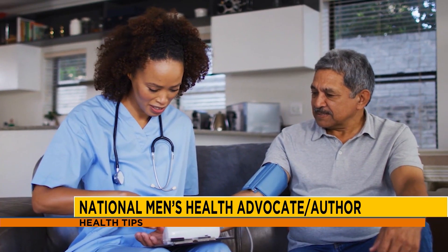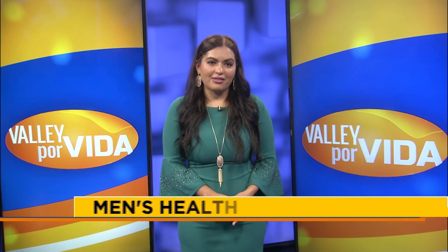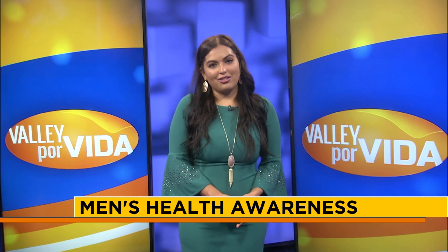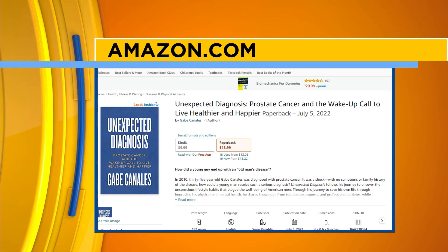Heart disease is our number one killer — it's also the number one killer of women. The premise of this book is to educate men and women about how, if we focus on simple steps and simple lifestyle habits that can improve our heart health, we will significantly reduce our risk of every other leading killer. It all starts with lifestyle and simple habits. Gabe's book is called Unexpected Diagnosis: Prostate Cancer and the Wake-Up Call to Live Healthier and Happier. He aims to provide lessons learned from his own health experiences and to inspire other men to take action to live physically and mentally healthier. Be sure to check out his work if you feel it can help you, a loved one, or someone else.